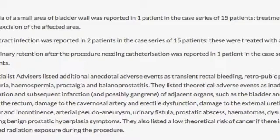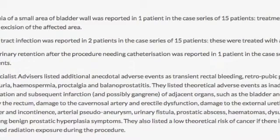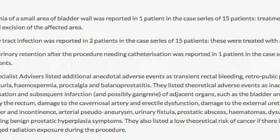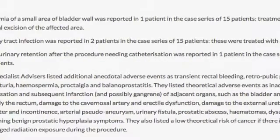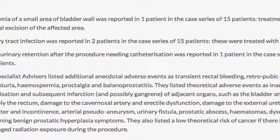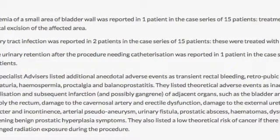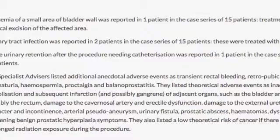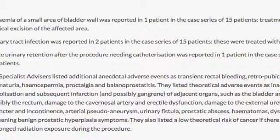Theoretical adverse events include inadvertent embolization with subsequent infarction of adjacent organs such as the bladder and possibly the rectum, damage to the cavernosal artery and erectile dysfunction, damage to the external urethral sphincter and incontinence, arterial pseudoaneurysm, urinary fistula, prostatic abscess, hematomas, dysuria, and worsening benign prostatic hyperplasia symptoms. There is also a low theoretical risk of cancer if there is prolonged radiation exposure during the procedure.